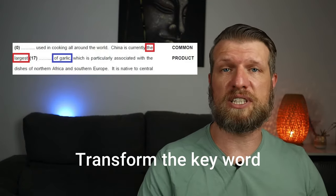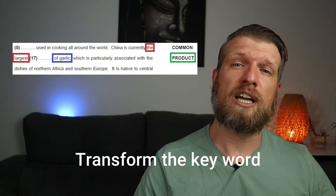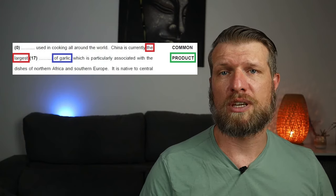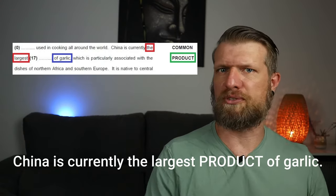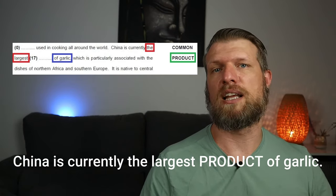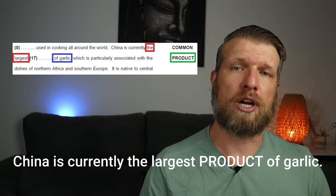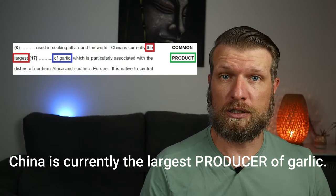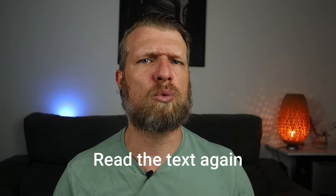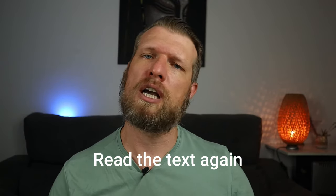Looking at gap 17, we can quickly see that we need a noun, as there is a superlative adjective before the gap as well as an expression of possession after it. Our keyword is 'product', but we have to change it to fit the gap. Even though 'product' is already a noun, 'China is currently the largest product of garlic' doesn't make sense. So 'product' becomes 'producer', because a producer is someone who makes something. As with Parts 1 and 2, you should always read the text again once you finish, just to double check your work.